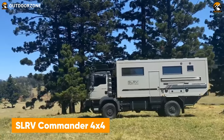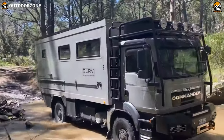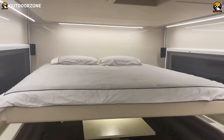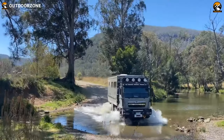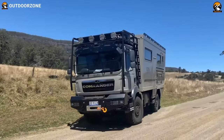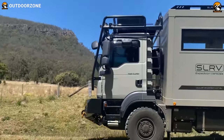Meet the Commander 4x4, the most dependable and proven one from SLRV. Built on the MAN TGM 13.290, known to be among the most capable vehicles to win the Dakar, this expedition vehicle won't disappoint with its performance on the most rugged terrains. Built using the latest composite technology, this vehicle can maintain proper stability on such trails, and with its clean-looking interior, the SLRV Commander 4x4 provides utmost comfort on your trips.